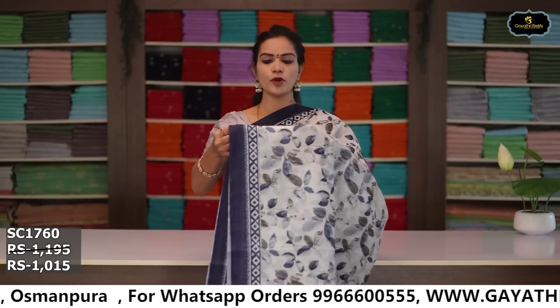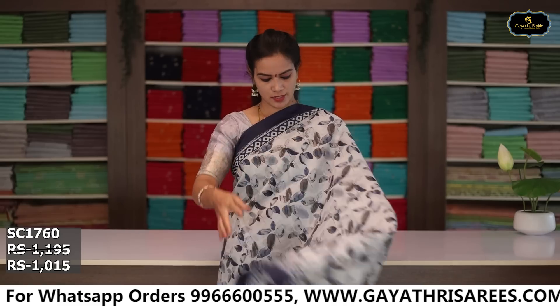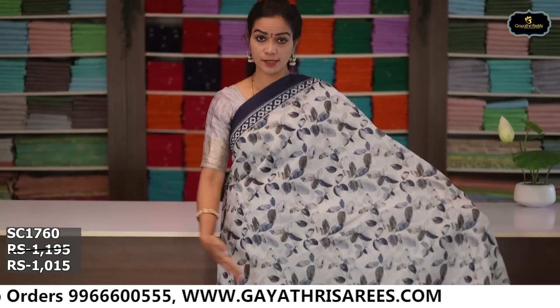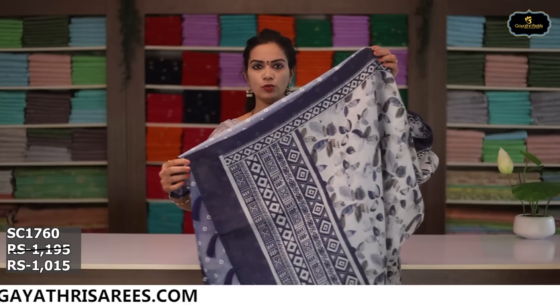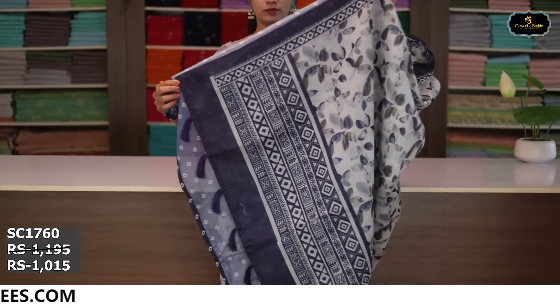Sari no. 4: color half white and navy blue color combination. Borders: two borders equal size 4 inches. All over sari, digital print. Pallu, blouse. Cost after discount: ₹1,015.